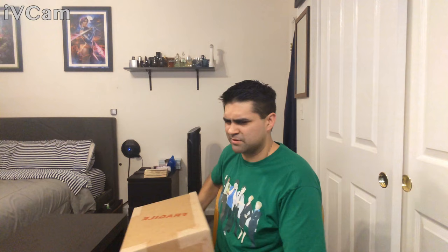Trying to get adjusted to the faux webcam. I'm using one of my Android phones as a webcam — it's just better quality audio and video overall.